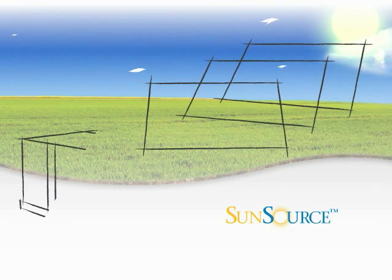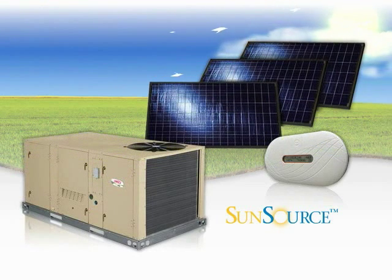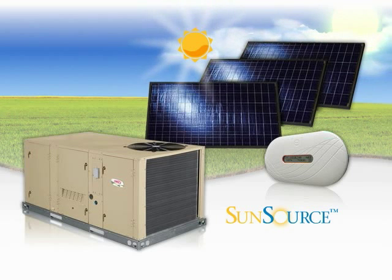Introducing Lennox's SunSource Commercial Energy System, the first and only commercial HVAC system that integrates directly with solar power.